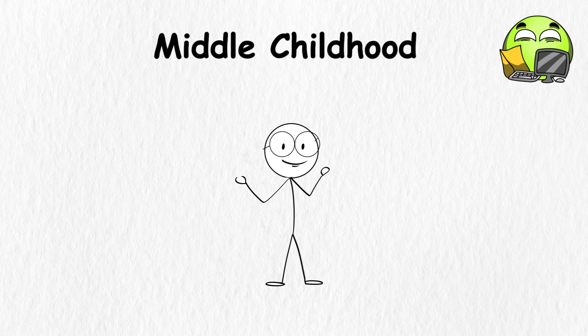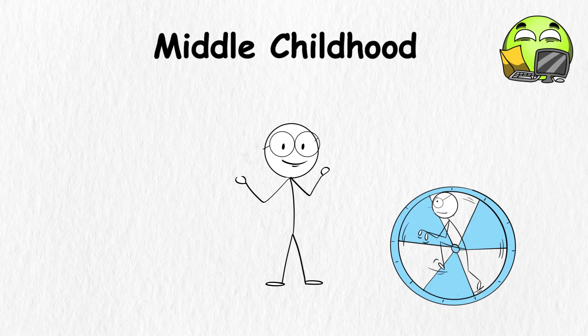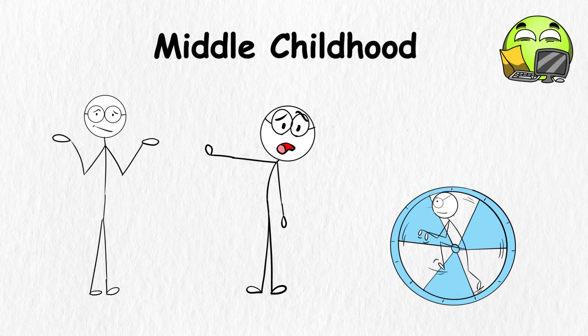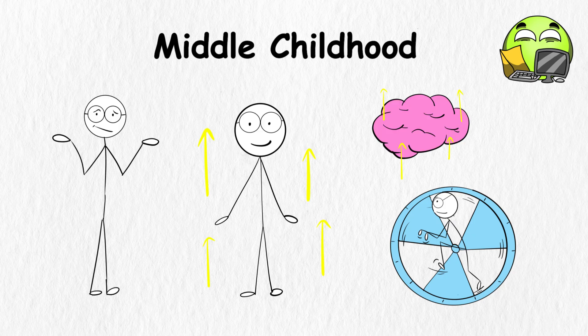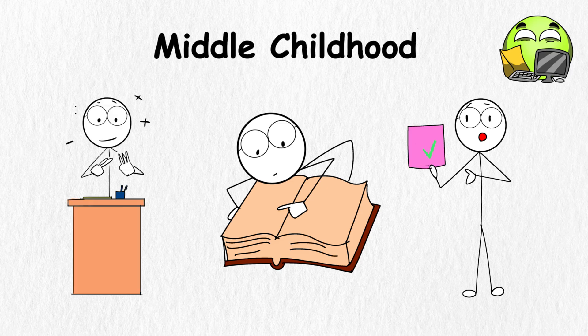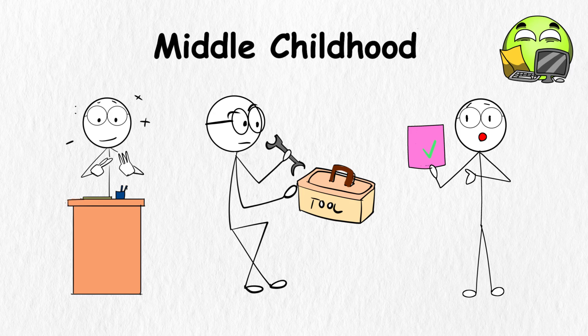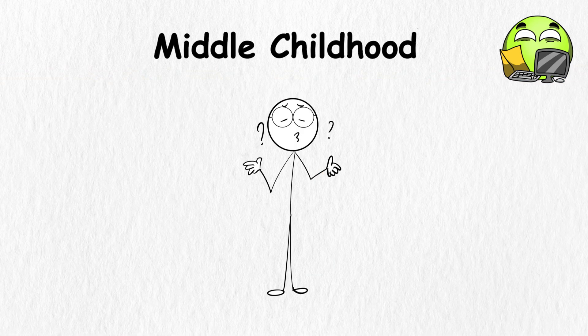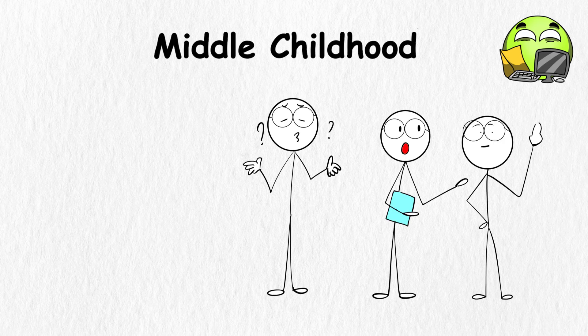Middle childhood. Middle childhood is like the training wheel stage of life, happening between six and twelve years old. You're not a little kid anymore, but you're not a teenager yet. It's when your brain and body are leveling up in cool ways. You learn bigger words, harder math, and how to solve problems better. It's like building a mental toolbox, with each subject adding a new tool. At school, you start understanding teamwork. You realize the world doesn't revolve around you, and working with friends feels like solving a giant puzzle together.